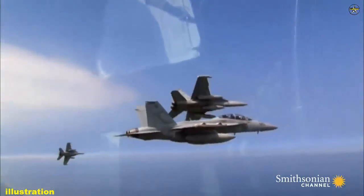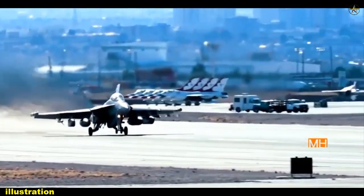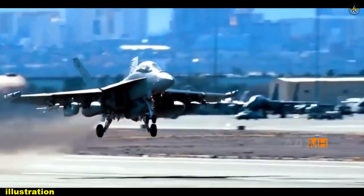"I have flown the Growler in the fleet and will eventually be going back. I may one day fly missions with the very pods that we will be testing for the first time," Belbin said.